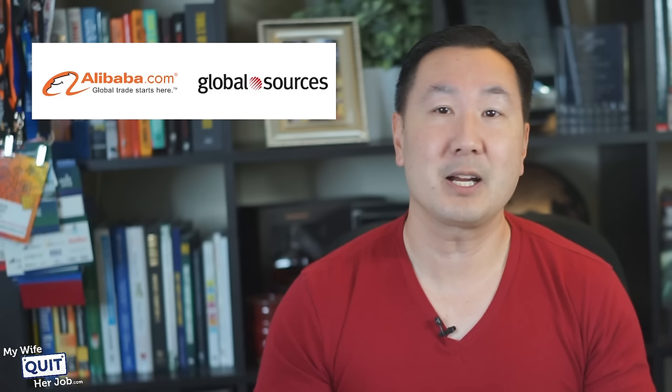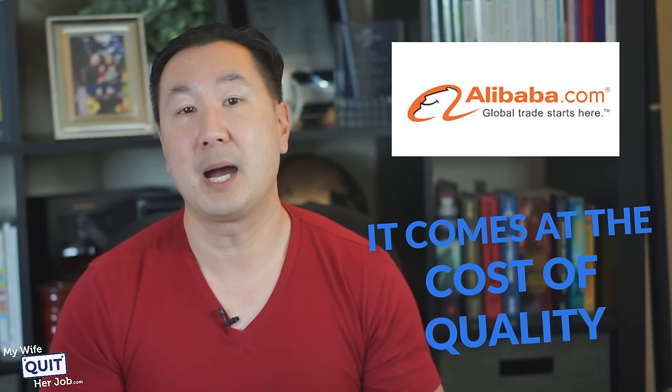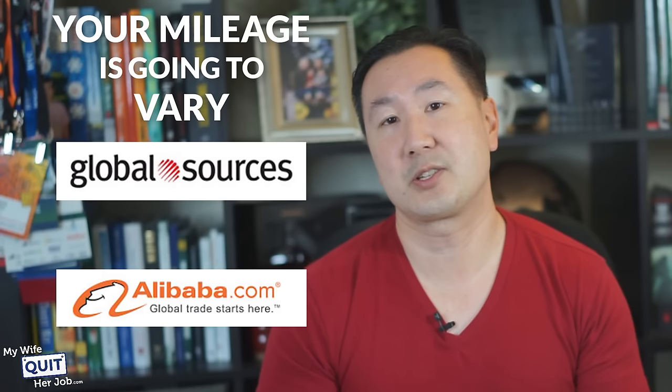Now, we've talked about Alibaba and Global Sources, but what is the difference? Here are the key differences between the two. First off, Alibaba has many more supplier listings than Global Sources, but it comes at the cost of quality. In my experience, there's a lot more noise on Alibaba. And in general, Global Sources has a more involved vetting process, which allows them to attract higher-quality vendors. In addition, I found that the MOQs for Global Sources vendors tend to be much higher than Alibaba as well. But bottom line, your mileage is going to vary depending on what you want to sell, so give both services a try and see where it takes you.